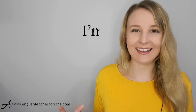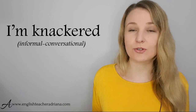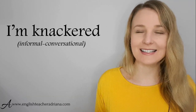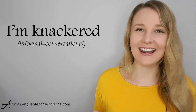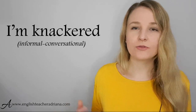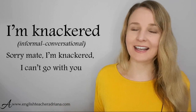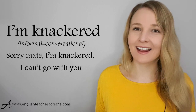The phrase 'I'm knackered' is a slang phrase used by a lot of Australians to describe being tired. Be careful with pronunciation — it's not 'k-nackered'; the K is silent: knackered. For example, if you said 'let's go to the shops tonight,' I might reply: 'Sorry mate, I'm knackered. I can't go with you.' Pronunciation: I'm knackered.